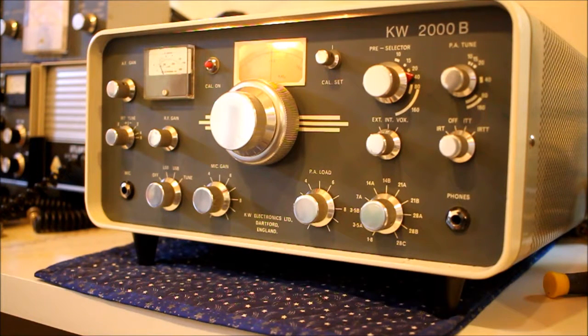This KW 2000B was an eBay purchase, but I checked carefully and I've waited a long time to get a B in good condition. This one was owned by a lab, we think.